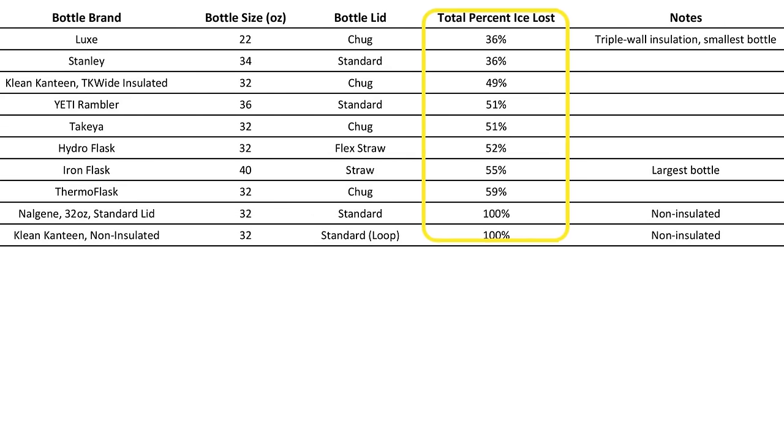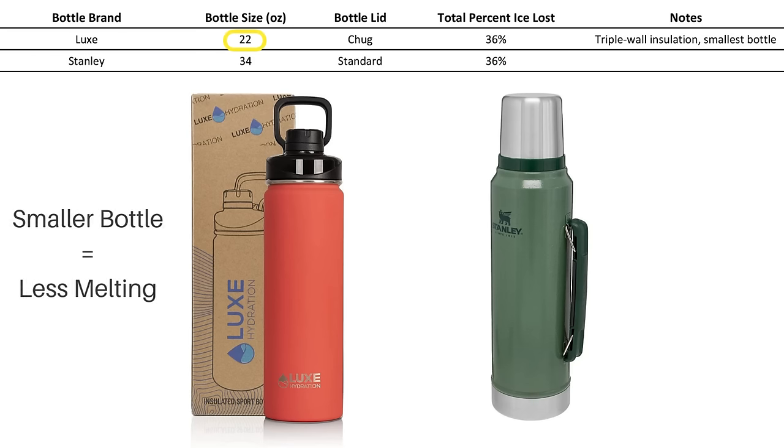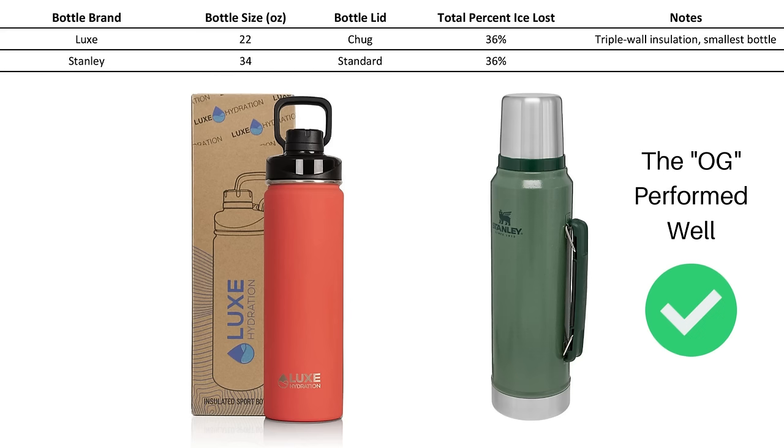You can see the percentage of ice that melted in this column, and a few things jumped out at us. The Luxe and Stanley Original bottles are in a league of their own, with 36% ice loss. One factor to keep in mind with the Luxe bottle is that it's only 22 ounces, and the smaller volume of air likely made the result look better than it really was. We also haven't tested or used this bottle beyond this insulation test, so we're not quite ready to recommend it yet. Regardless, this initial test of the triple wall insulation showed promise and this type of bottle is worth looking into more. The Stanley result was interesting too, given that this type of bottle has been around for a long time and is basically the OG of insulated bottles.